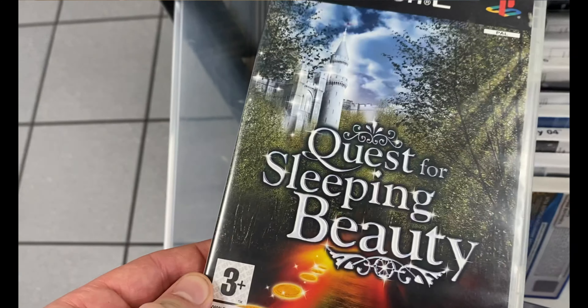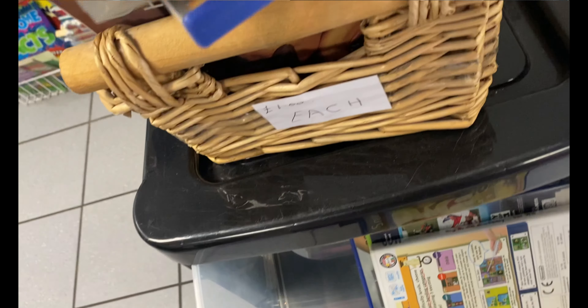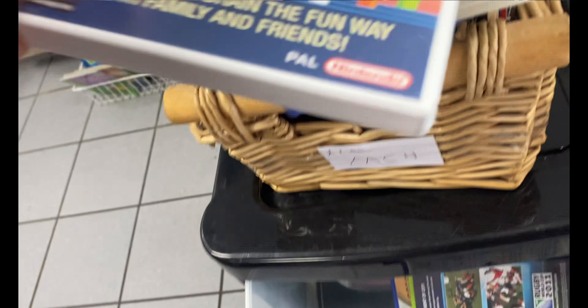Popped down to Port Talbot. I've had luck here in the past. It's nice to change the scenery and mix things up a bit - go to different places for your game hunting, otherwise it gets a bit stale. A little box of games here, nothing really of note. I know Shrek the Third on Xbox has a little bit of trading value, but not on PS2. I always check the Wii cases regardless of what's in them, just in case there's a Wii Sports hidden away. I've found Wii Sports and Wii Sports Resort hidden in random Wii game cases before.